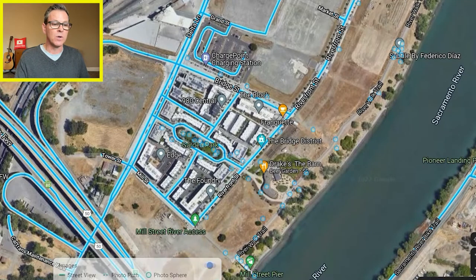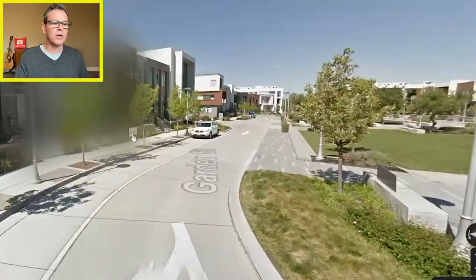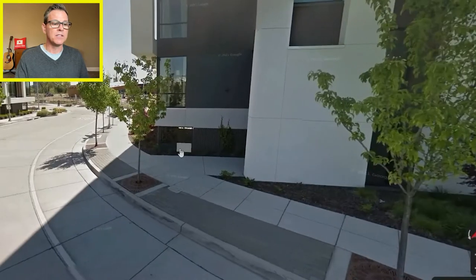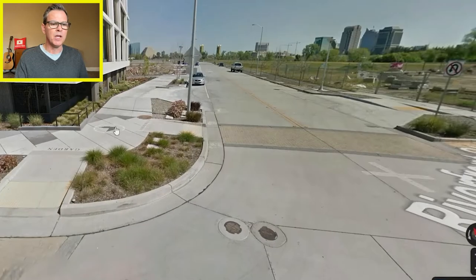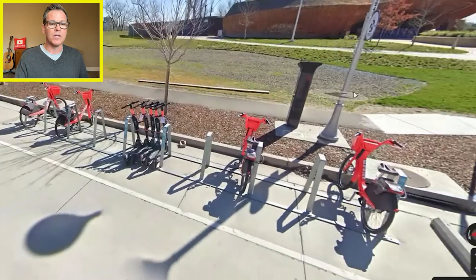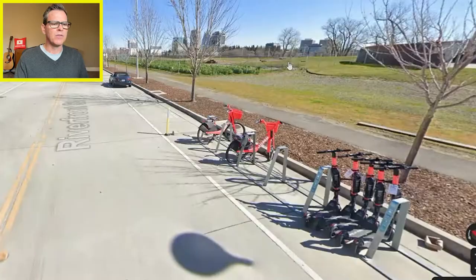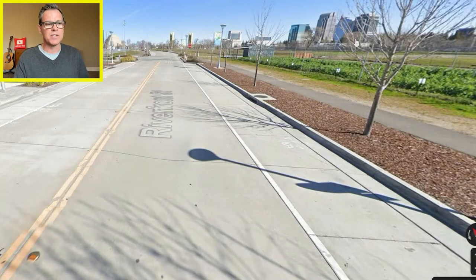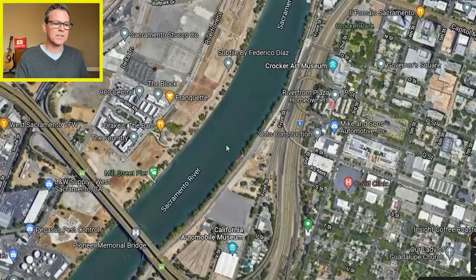At street level, a lot of the houses in the Bridge District are two or three stories high with flat roofs and a more modern style. There's Drake's bar, which has been around for a few years now, but not a lot of shops in this immediate area. Going to downtown Sacramento though, you do see a lot there. That is the Bridge District of West Sacramento.